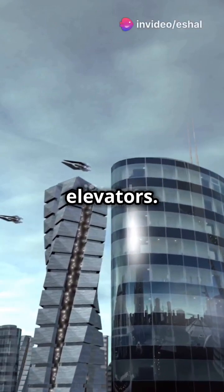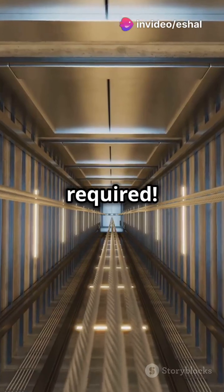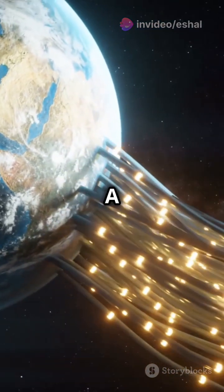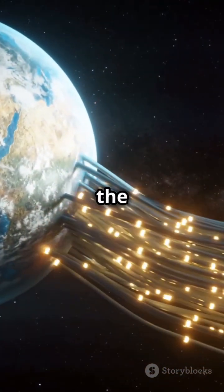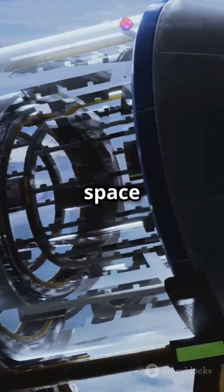This is why you need to know about space elevators. Imagine an elevator that takes you straight into orbit — no rocket required. Picture this: a massive cable stretching from Earth all the way to a satellite in geostationary orbit. This is the incredible concept behind a space elevator.